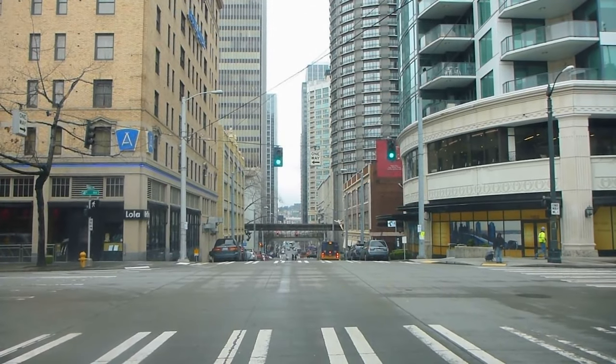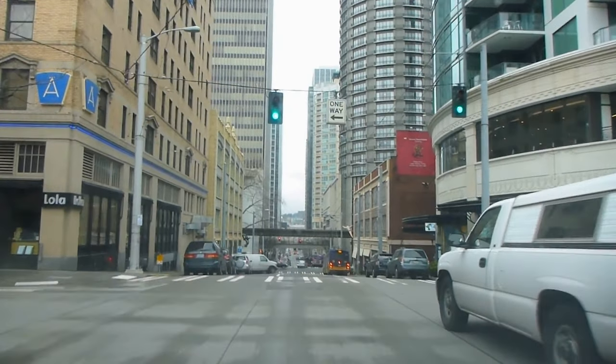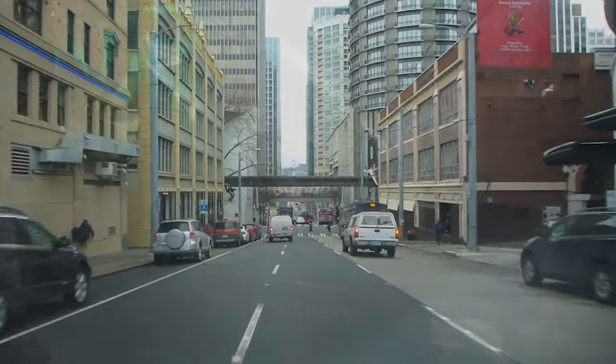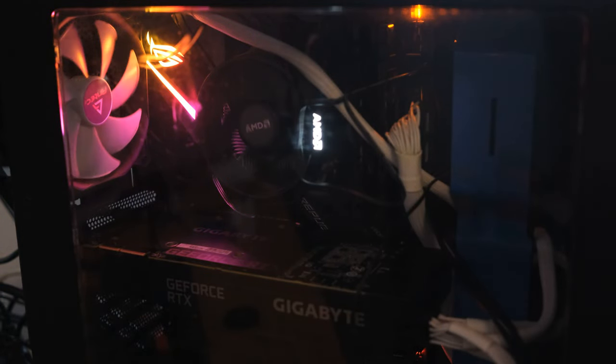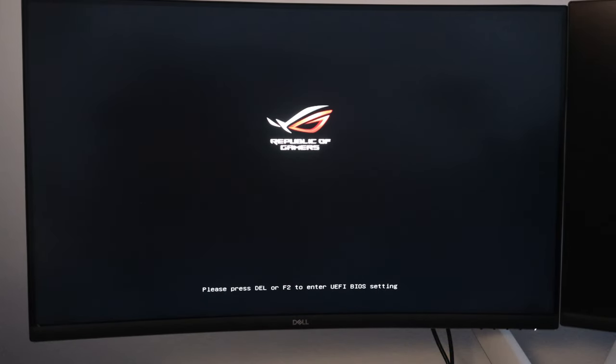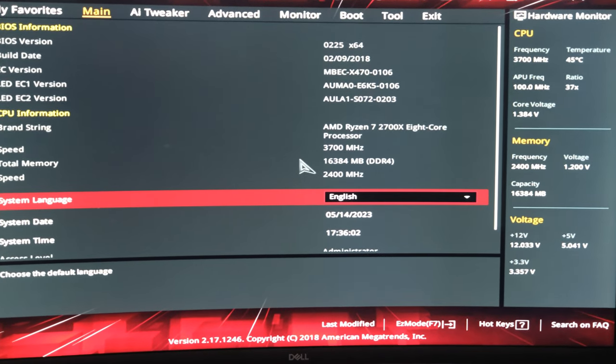Once the deal was sealed, it was time to go pick up the PC. I met the seller in my city and before I handed over the cash, I asked her to power on the machine. This was to make sure it posted to BIOS without any issues — a crucial step when buying used tech. Fortunately, everything checked out and the PC was now mine.